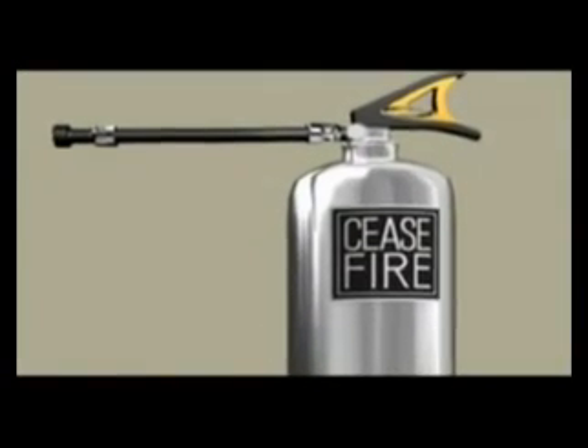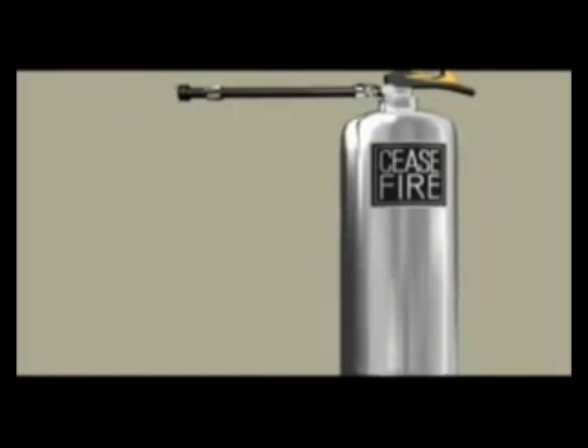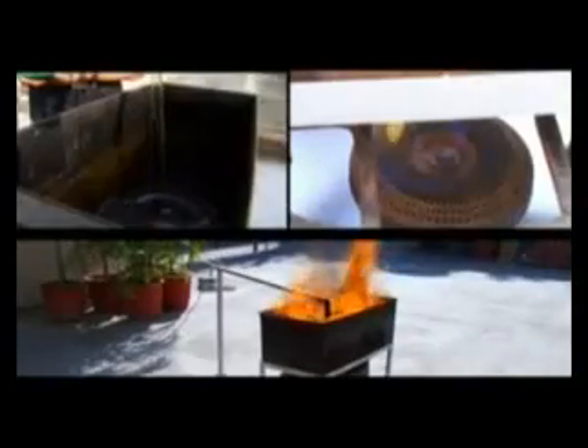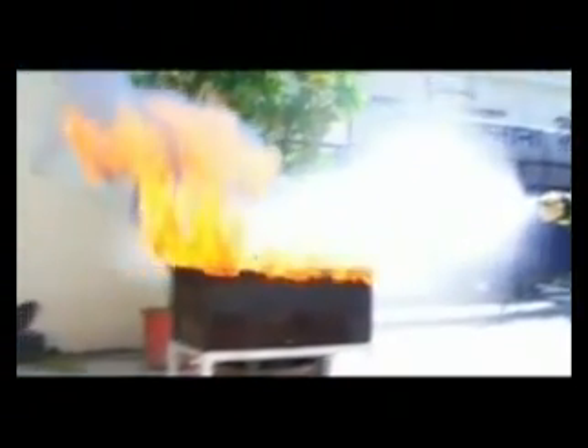The Cease Fire Hydro Pyroquel system is not limited to fat fires alone. Its mist technology fights Class A, B, and electrically started fires with equal ease. Now let's see it in action. Notice how the Cease Fire Hydro Pyroquel system puts out a raging blaze in seconds.